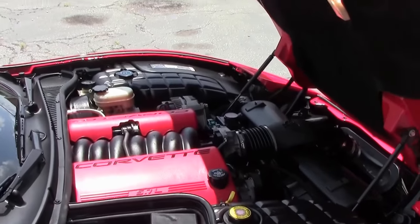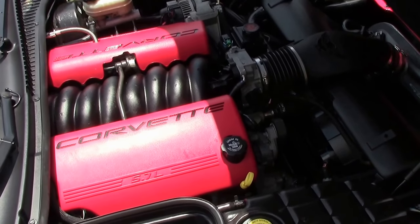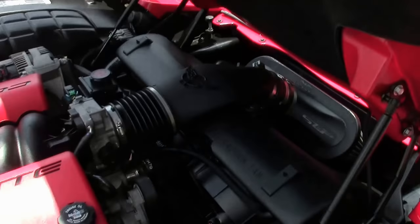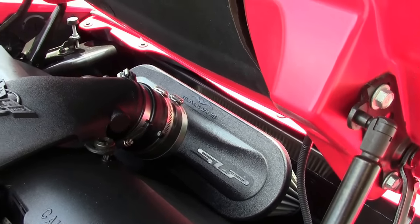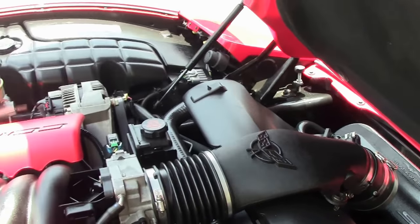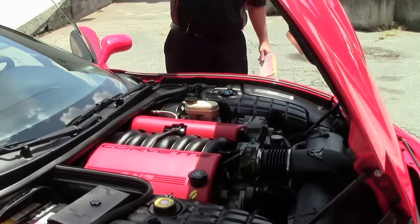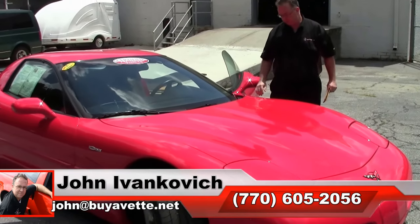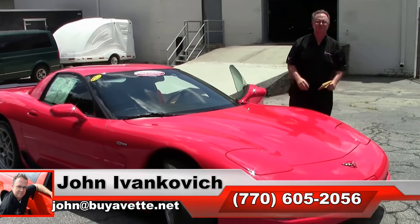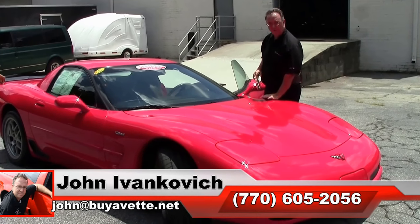5.7 liter LS engine, and it is in excellent shape. Low mileage Z06's are getting hard to find in the 5th generation, folks. If I can interest you in this or any of our other hundreds of Corvettes in stock, give us a call at 770-605-2056 or email john@buyavet.net. We'll look forward to seeing you all out on the road.